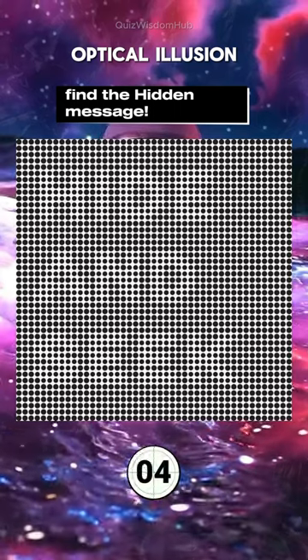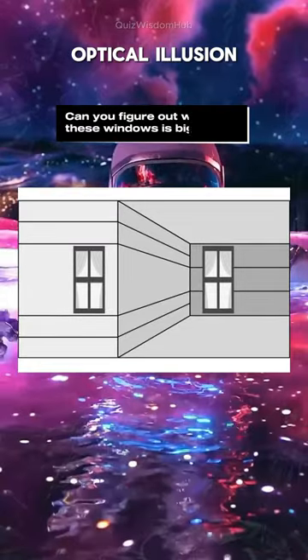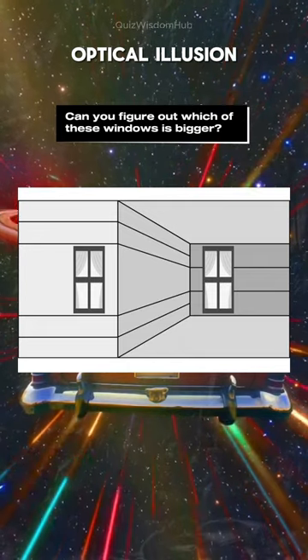Find the hidden message. Hide and seek. Can you figure out which of these windows is bigger? They are the same size.